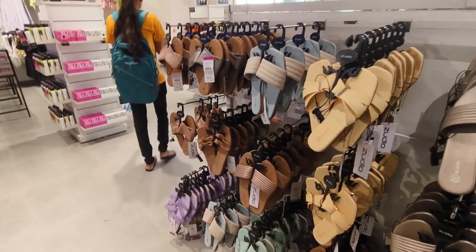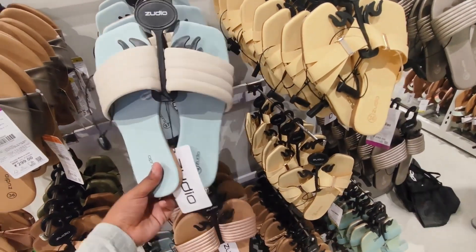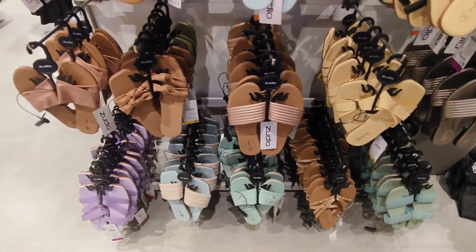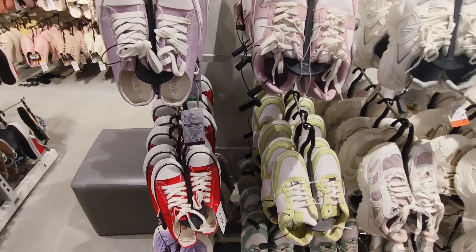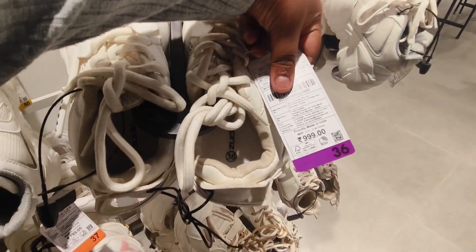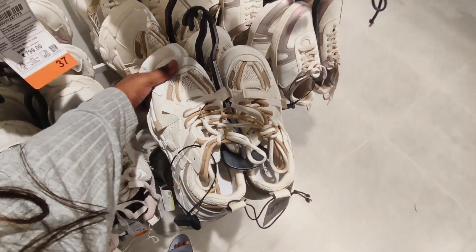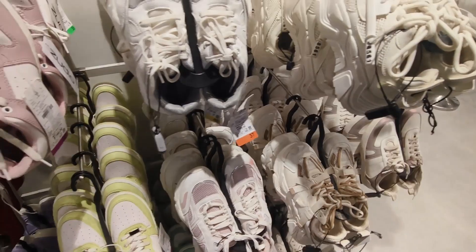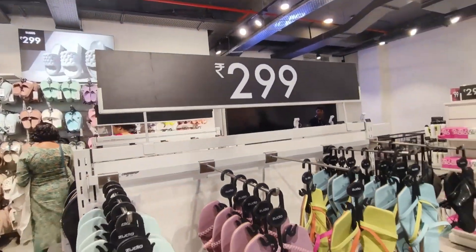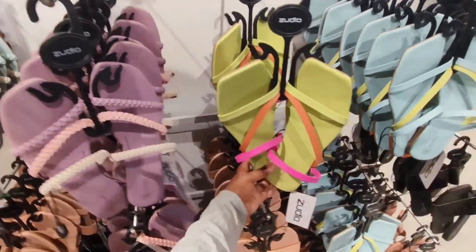So guys, you can see some of these footwear items at Rs. 299, and this is good for daily use. If you go for the lace shoes side, you can see those here. These shoes are good for the price of Rs. 999. And the first one is a shoe you can find — it has a very beautiful color.